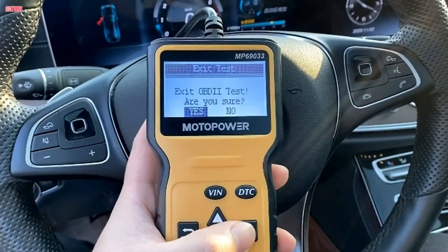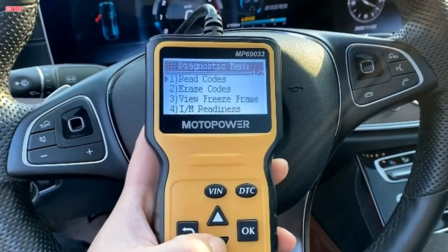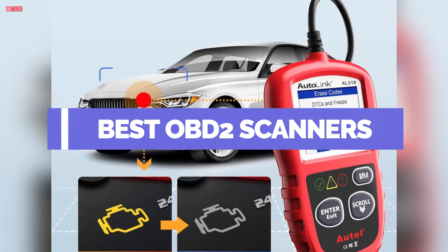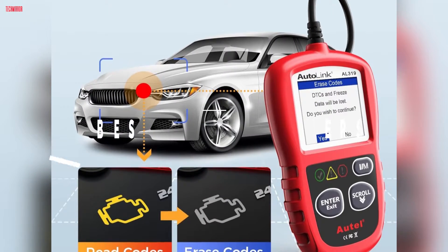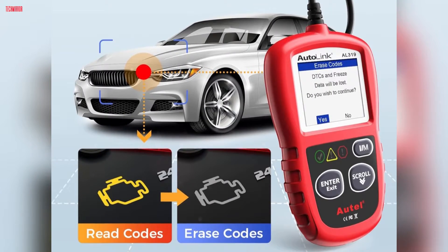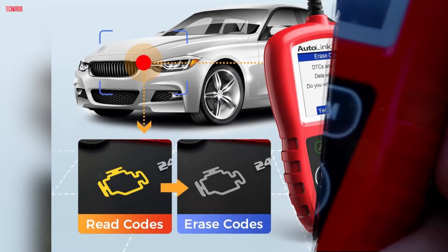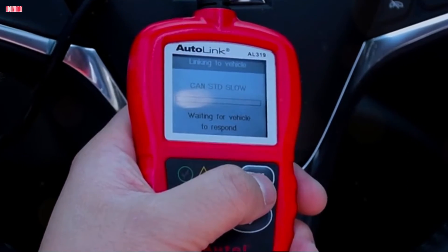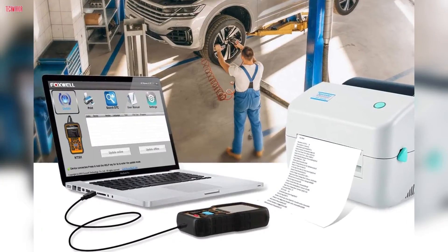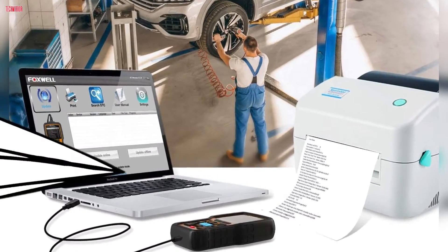Welcome to our channel. Today, we're diving into the world of automotive diagnostics with the five best OBD2 scanners for beginners in 2024. Whether you're a novice or a seasoned DIY mechanic, finding the right code reader for your car can be daunting. Join us as we review the top picks that offer user-friendly features and accurate diagnostics to keep your vehicle running smoothly. Let's get started.